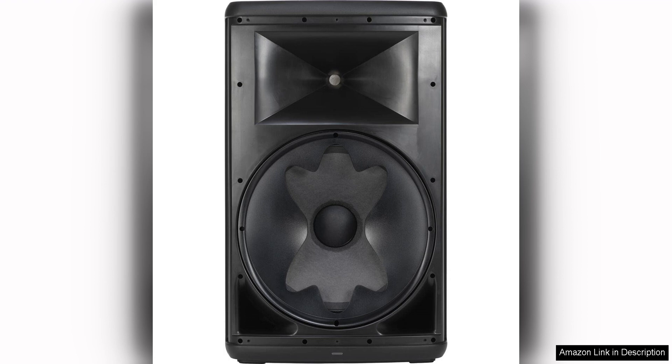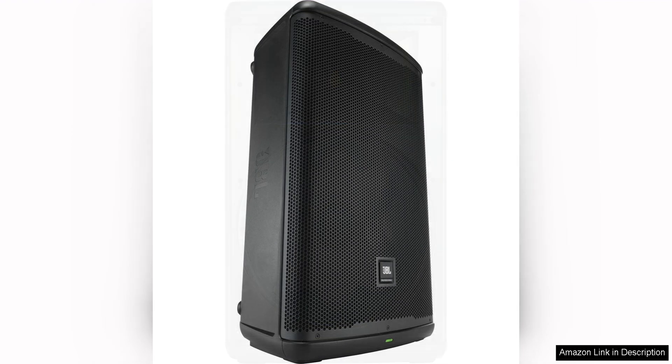In terms of sound quality, the EON 715 does not disappoint. The Class D amplifier delivers plenty of power, ensuring that the speaker can fill a room with crystal clear sound. The built-in DSP processor allows for easy customisation of the sound profile, with presets for different applications such as music playback, speech, or live performance.